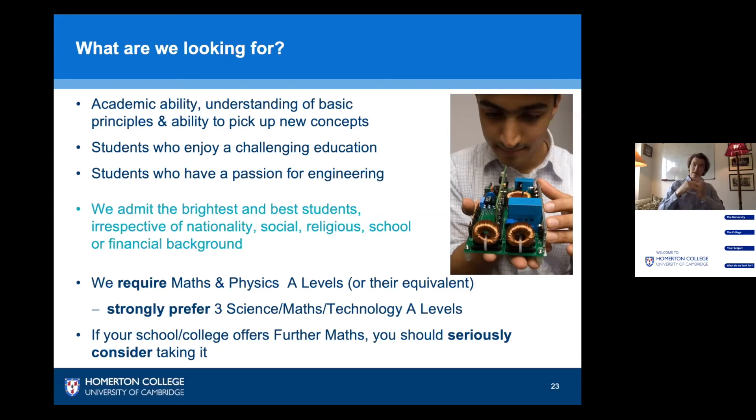In terms of specific subject requirements, we do require maths and physics, and we strongly prefer you take an additional technology, science or maths subject. If your school offers further maths, you should seriously consider taking it — but don't panic if it doesn't, you won't be disadvantaged. All you need to do is show me you have a good mathematical ability, which you can demonstrate in your admissions tests and interviews.